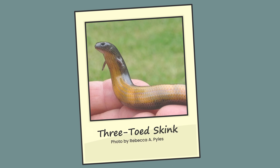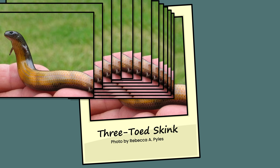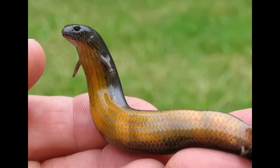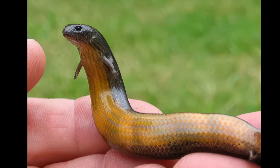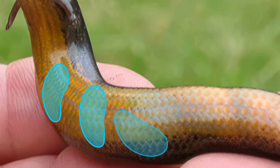Every few years, this photo by Rebecca Piles, published in the National Geographic, goes viral on social media. It seems that most people share it because they're struck by its tiny little legs. It either looks like a snake evolving new limbs or a lizard en route to leglessness. Now, don't get me wrong, those limbs are interesting. But more exciting still is what can be seen inside the animal's belly.